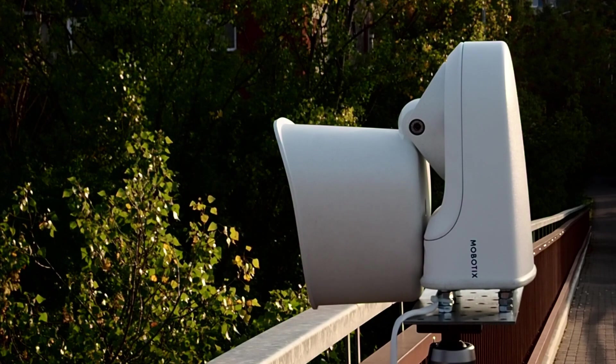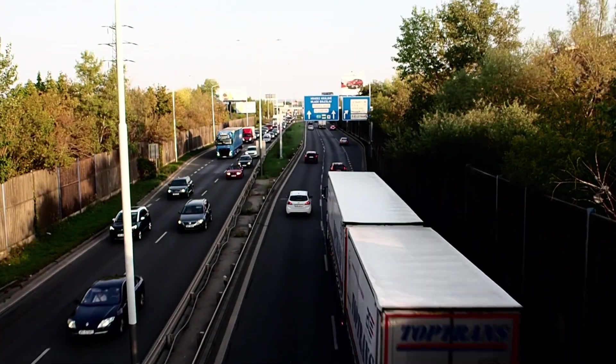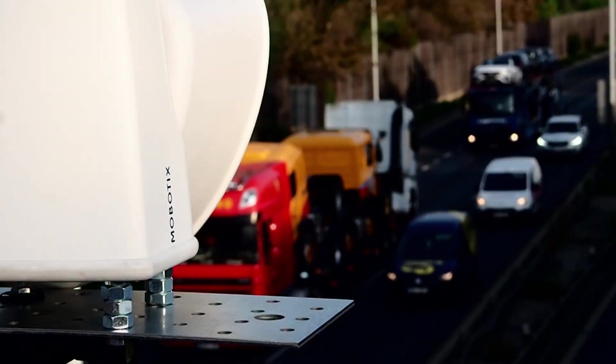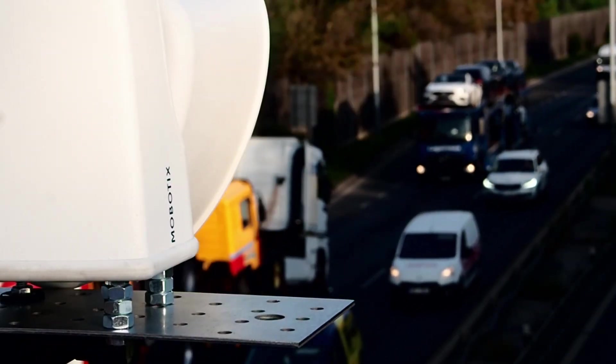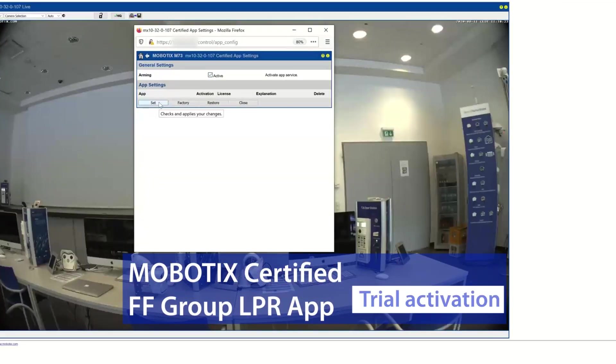This is a Mobotix M73 camera with an embedded FF LPR app. The speed of the license recognition is impressive — it is about 80 milliseconds directly on camera. Let's activate a new FF Group ANPR application for Mobotix camera. The app starts detection and recognition of the license plates right after the activation.